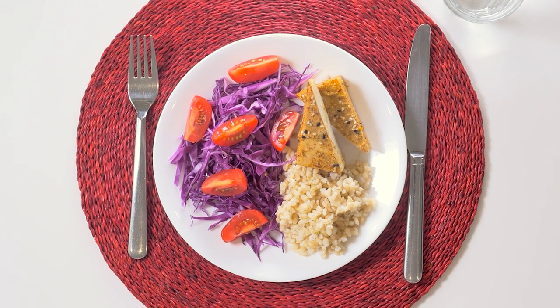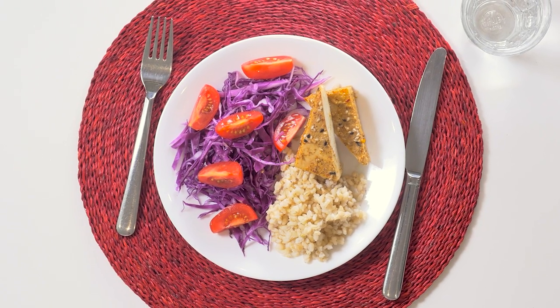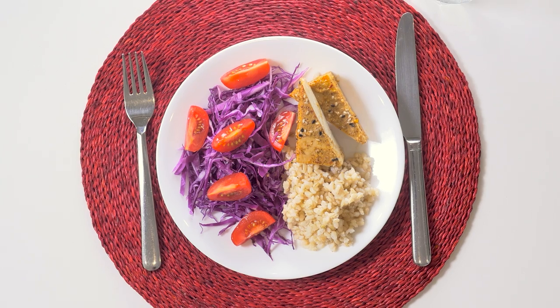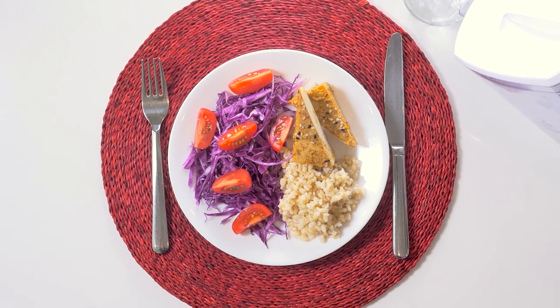The remaining one half of the plate should be equally divided into whole grains and lean protein-rich foods. These foods can come from animal sources or plant sources, but again, variety is good. Eating chicken every night of the week is almost certainly not the best way to stay healthy or excited about your next meal.